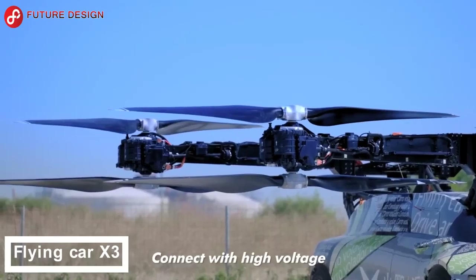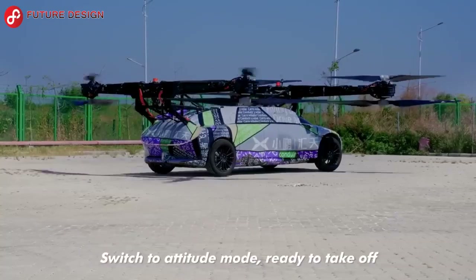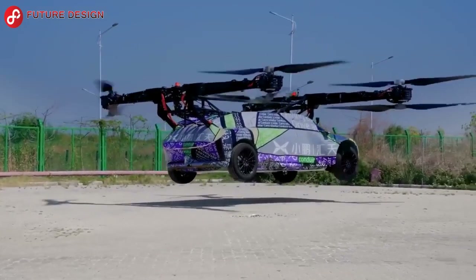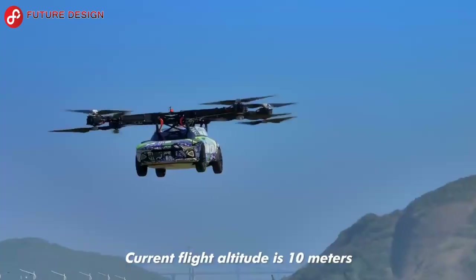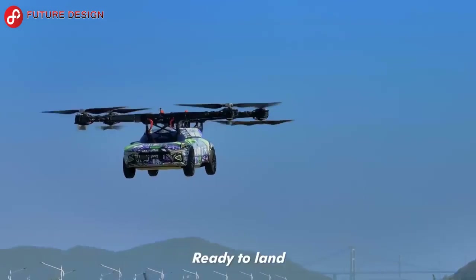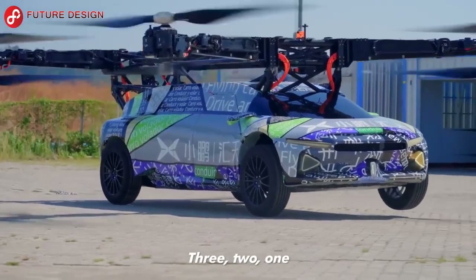Flying Car X3: China-based automotive company Xpeng Aero HT plans to launch its electric X3 flying car in 2025. With its eight propellers, it will be able to climb heights of up to 10 meters to avoid traffic jams or other obstacles. After the successful test drive, this vehicle that can travel both on land and in the air will make our lives easier.